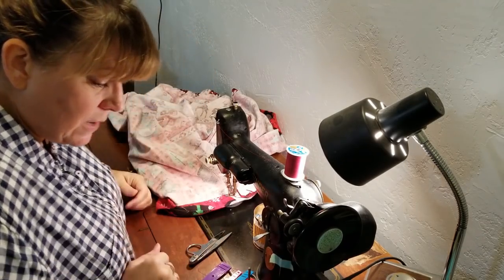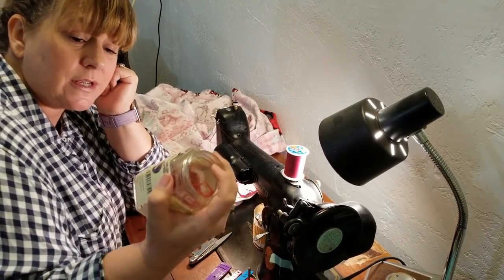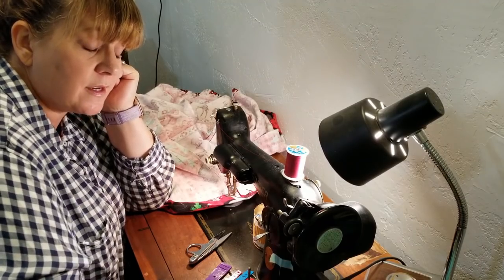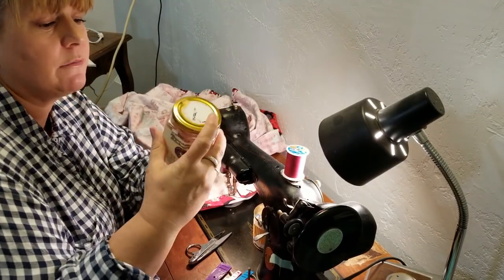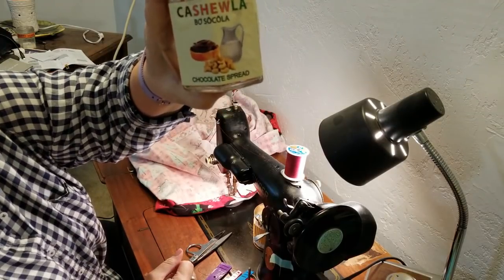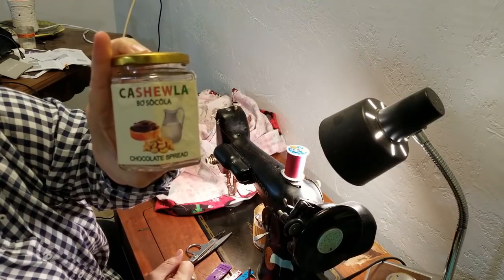I keep my thread tails in a jar because we have cats. And this is from Vietnam — Troy brought this back, he visited the factory.